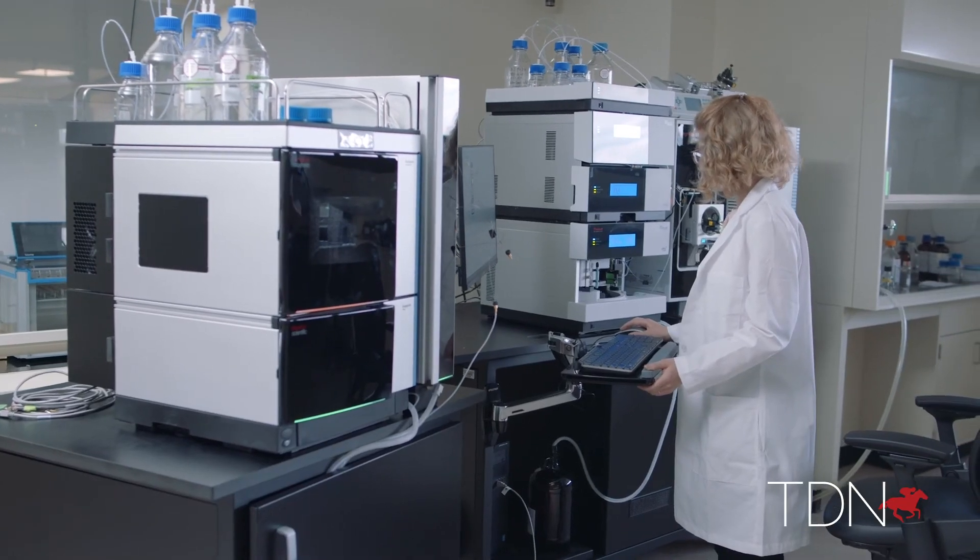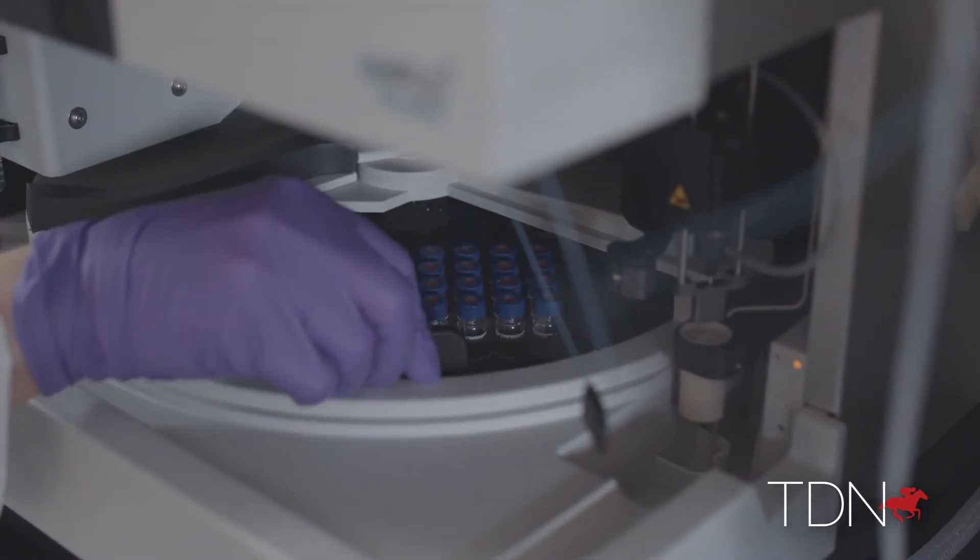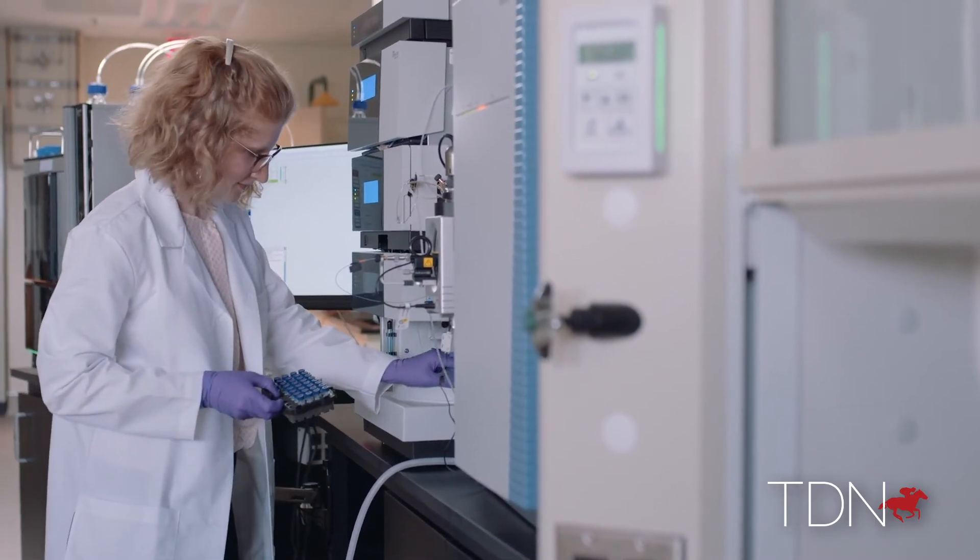The Equine Biological Passport has the potential to be used for in-competition and out-of-competition testing. By being able to monitor those horses over the course of time, as a horse approaches a big race, we'll know whether or not they should be competing, or in fact if there is an at-risk horse that might be selected for further investigation.